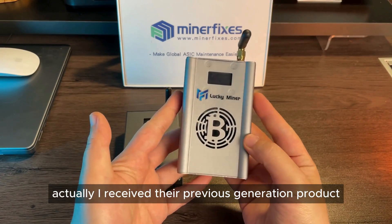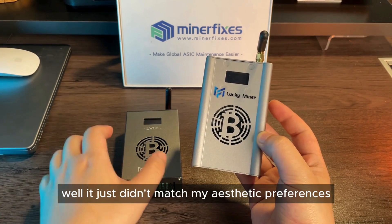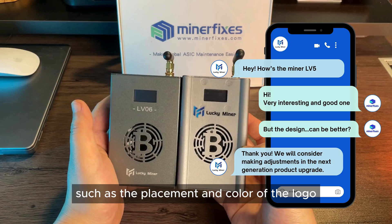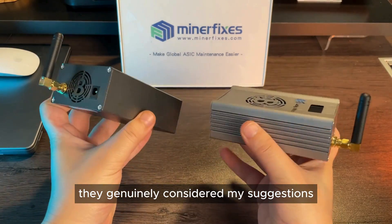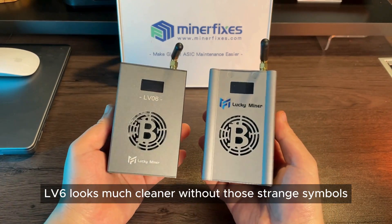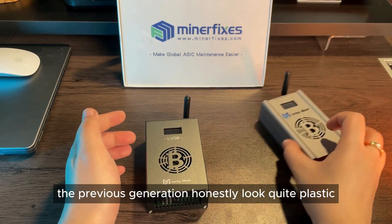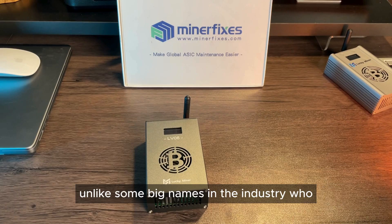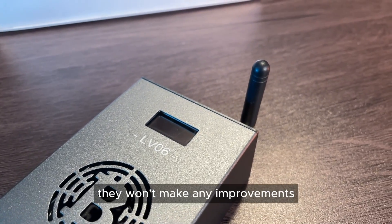I received their previous generation product, the LV5, a month ago, but I didn't make a video about it. The reason is it just didn't match my aesthetic preferences. I honestly conveyed this to the Lucky Miner team and provided suggestions such as the placement and color of the logo and even the choice of screws. Surprisingly, they genuinely considered my suggestions, making me feel like I was part of the product design process. The LV6 looks much cleaner — without those strange symbols, the color appears more metallic and they indeed changed the screws. The previous generation honestly looked quite plastic. I believe they are a manufacturer that truly cares about user experience, unlike some big names in the industry who, even though they know they produce subpar products, won't make any improvements.